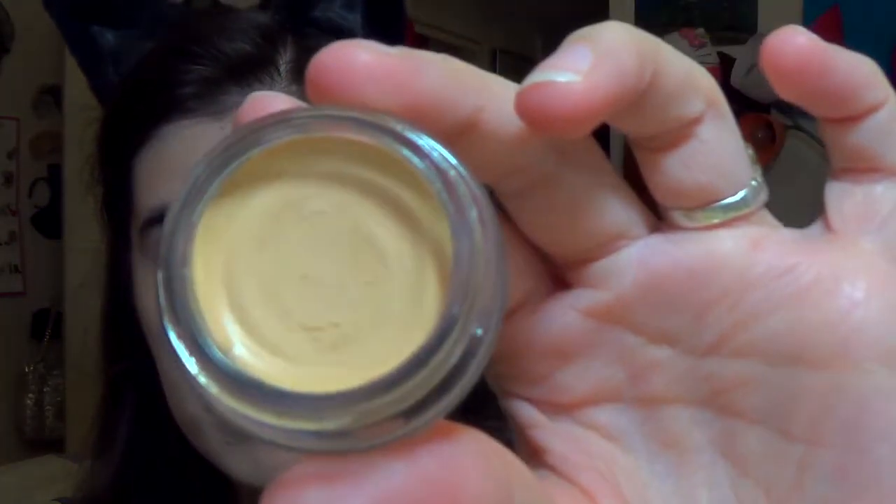Next I'll take an eyeshadow base and use it to cover up the hyper pigmentation on my lids. This is the Maybelline Color Tattoo in Just Beige, I think. It's a simple matte cream eyeshadow that sets completely matte and really blocks out the nasty veins and brown hyper pigmentation on my lids. I use my finger for this because brushes eat up the product and leave it patchy and uneven.